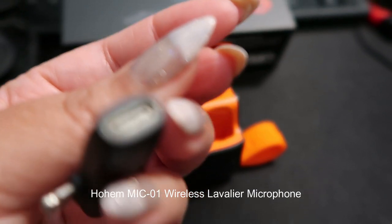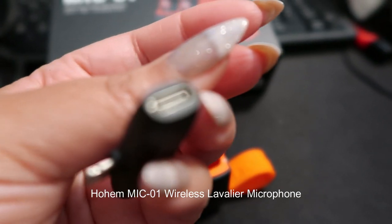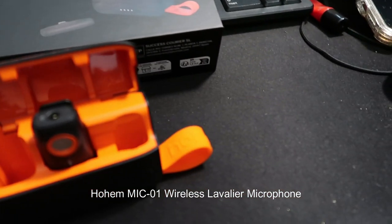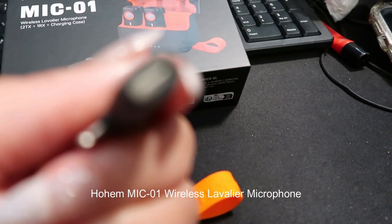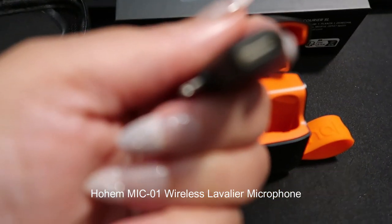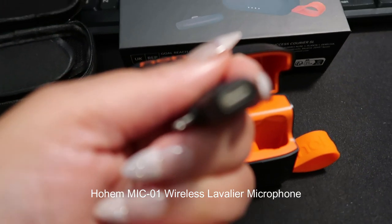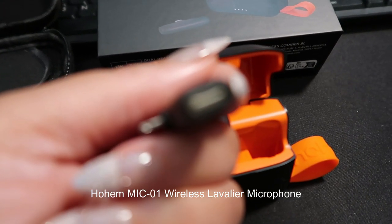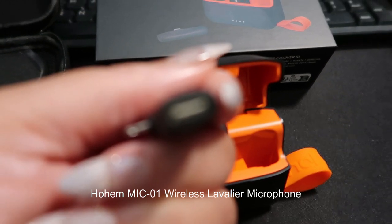I was also impressed by the long battery life of the Mic 01. The rechargeable batteries in both the transmitter and receiver provided ample power for extended recording sessions. The convenient USB-C charging port is a welcome feature, ensuring compatibility with modern charging accessories.